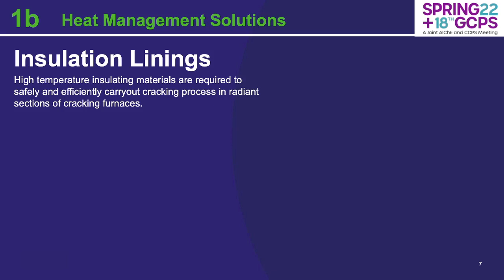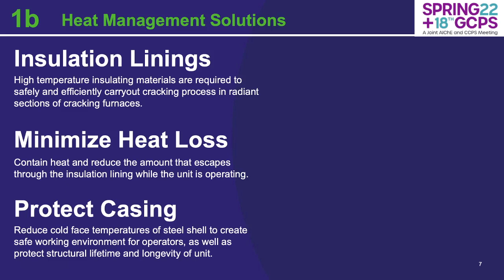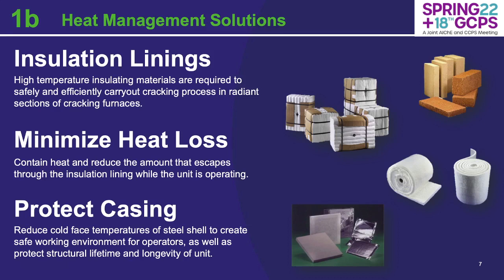High temperature insulation linings are required to safely and efficiently carry out the cracking process in the radiant sections of a cracking furnace. The two real reasons they're there are: one, to minimize heat loss — you want to contain heat in the application and reduce the amount of heat that escapes through the insulation lining while it's operating — and secondly, to protect the casing. We want reduced cold face temperatures at the steel casing side, creating a safe working environment for operators nearby and ensuring the structural integrity of the unit and a good service life. Heat management solutions can consist of dense refractory brick and refractory ceramic fiber in the radiant walls and arches of the unit, depending on application conditions, design constraints, and mechanical abuse.